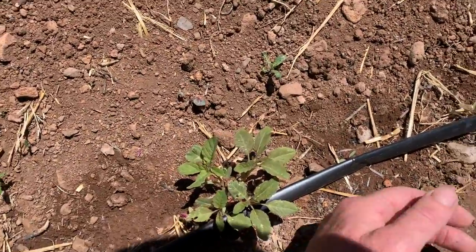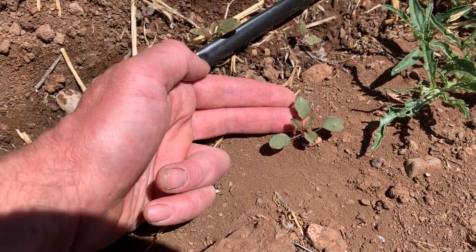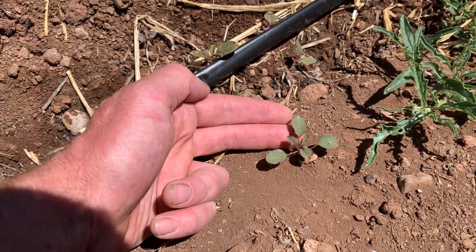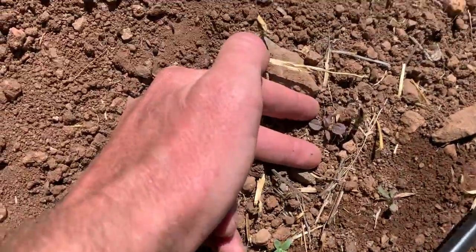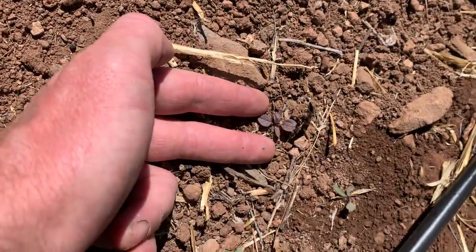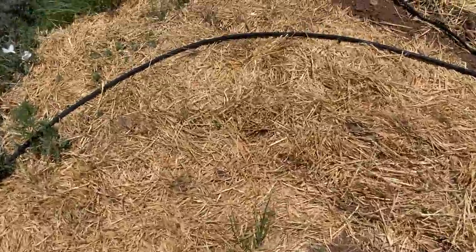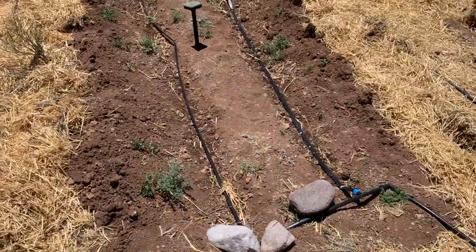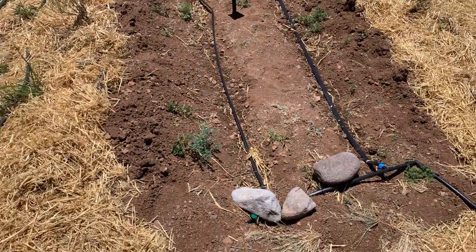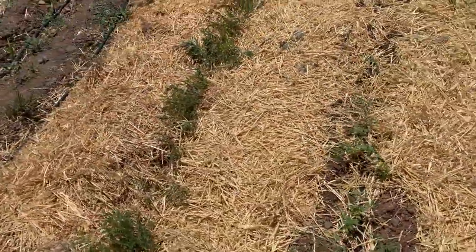Part of the issue with growing amaranth here is that there's wild amaranth — pigweed — growing as a weed. There might be up to half a dozen different wild amaranths here. There's another one that's very dark purple. Those will in all likelihood cross with the amaranth I've planted, so I'll have to do a good job of weeding out the wild amaranth as we go — and that will be a challenge.